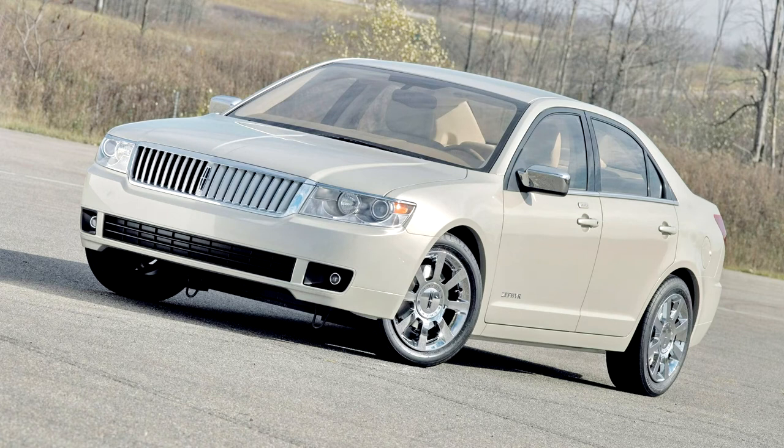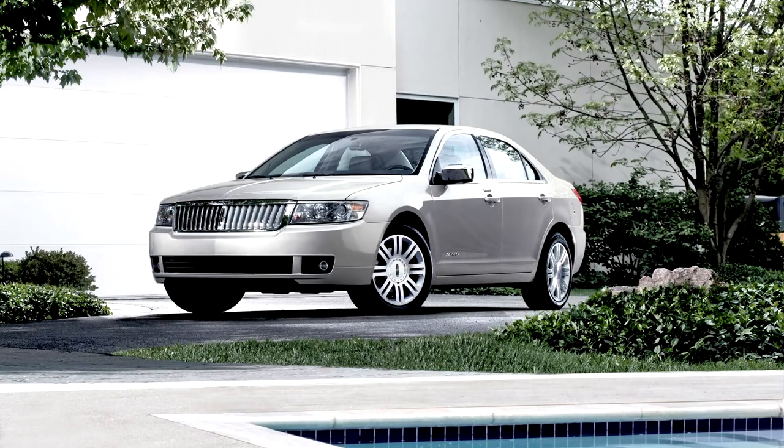The Zephyr's sole powertrain was a 3.0-liter Duratec V6 mated to a 6-speed automatic transmission, identical to the V6 powertrain that was optional in the Fusion and Milan.